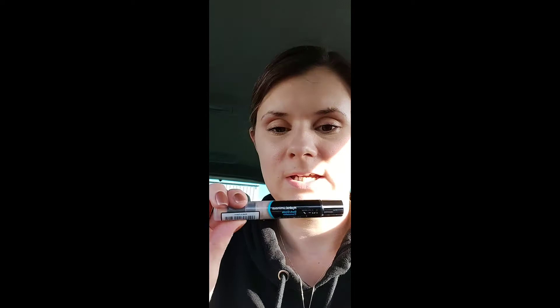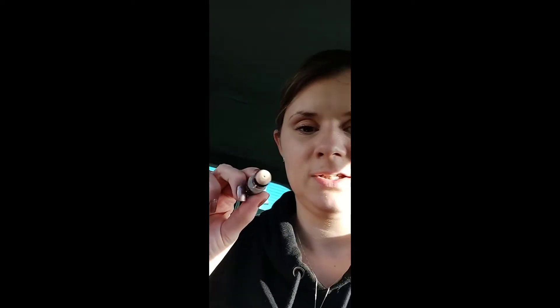I also got this concealer stick thing — it's got like a sponge on the end. I've clicked it a few times because I wanted to try it, and this concealer stick will get rid of your dark circles and all that type of thing. I just needed one that I knew, and I knew this color would match the foundation I got.